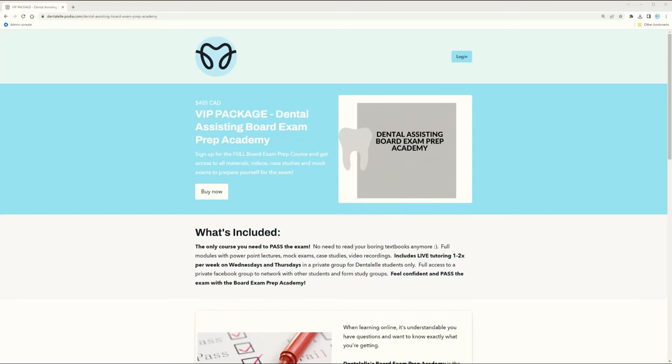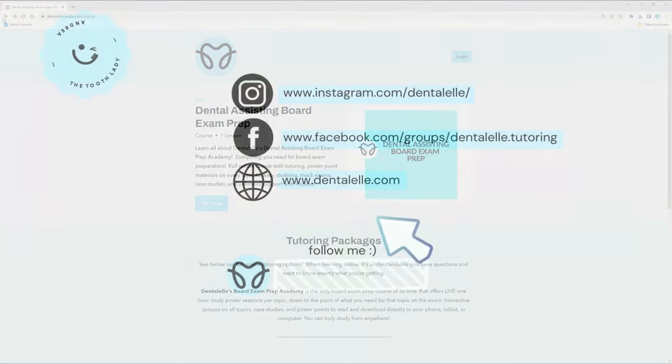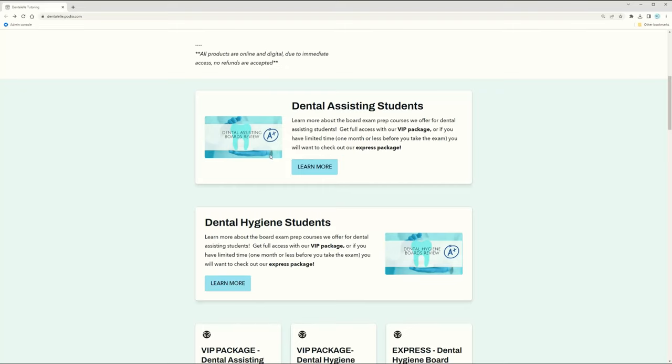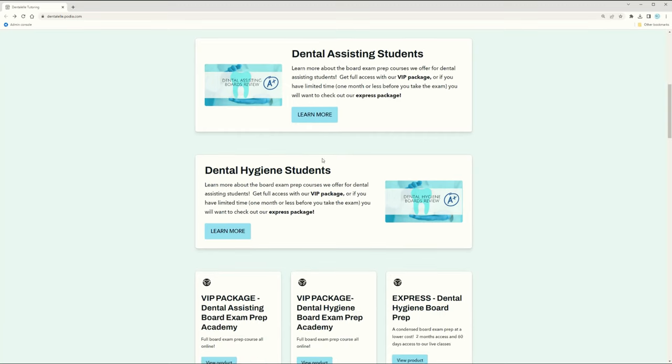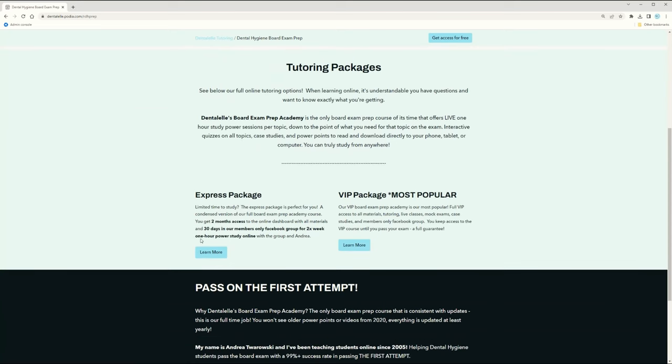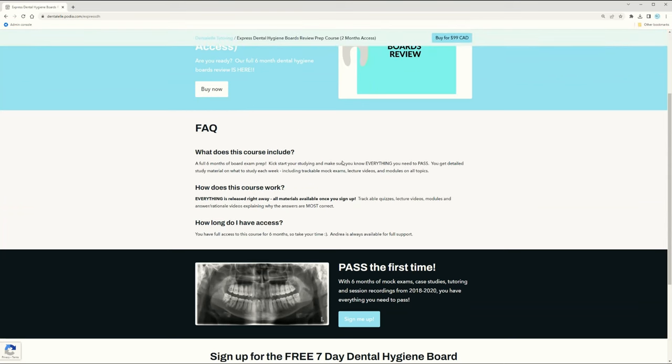This is my full-time job — it's what I do. I remember being a dental assisting student and then a dental hygiene student, so I know how hard it is. It's nice to have focused studying so you're not doing too much or too little. On the main page, dental assisting students click 'Learn More' for board exam prep, and dental hygiene students do the same. You can then read about the Express or VIP package and sign up anytime.